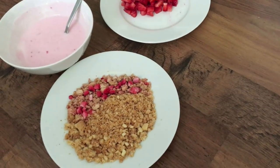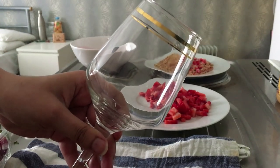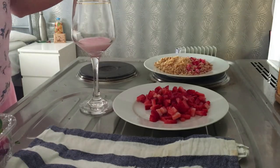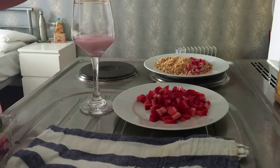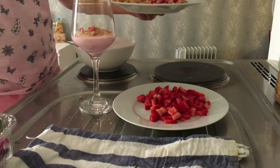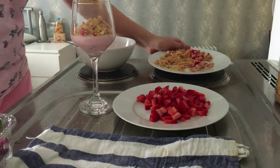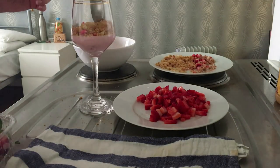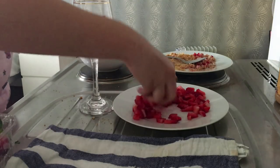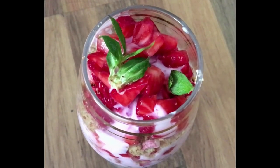Once all my ingredients are ready, I will take a wine glass — you can take any glass you'd like. I will start layering my dish: my first layer will be yogurt, then my next layer will be crushed cookies, and my third layer will be strawberries. I will repeat this entire layering process one more time, and here my strawberry parfait is all ready to relish and rejoice.